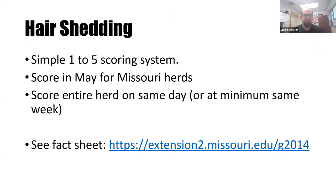One of the ways that heat stress is observed and influenced in the beef industry is by hair shedding — that cow getting rid of her dense winter coat and replacing it with a summer coat. This is a simple one-to-five scoring system. For Missouri herds, we think about scoring the herd sometime in May, and we want to score as many cows as possible in a single day to have a very large contemporary group for comparisons.